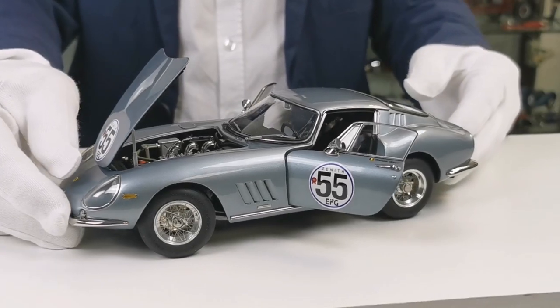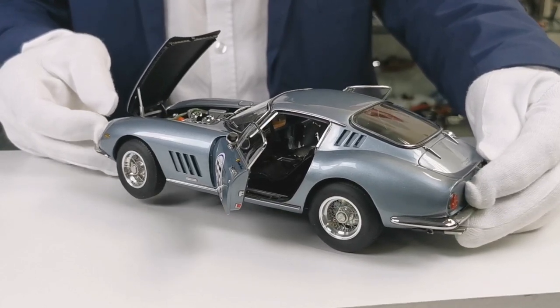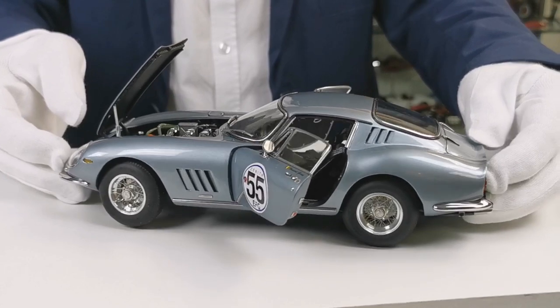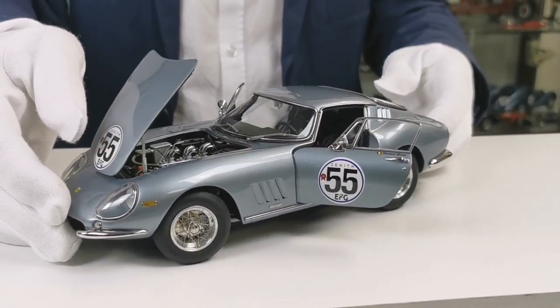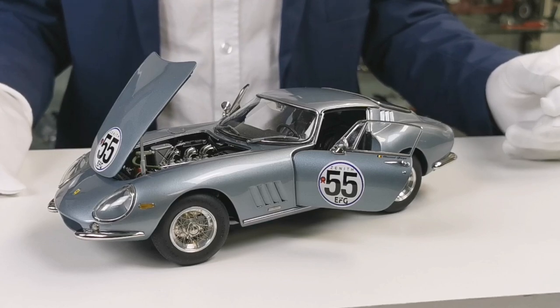This car was first delivered in 1966 to the North American racing team, where it participated very successfully in lots of races in the United States. And then in 2010, the car came back to Europe, where the current owner, the Belgian race driver, bought it at the Retromobile Salon at Paris.